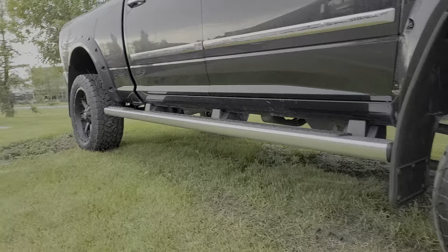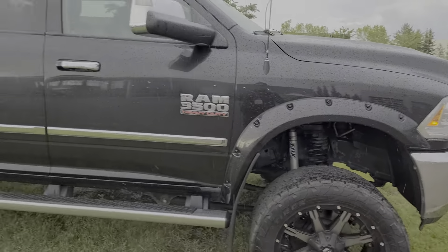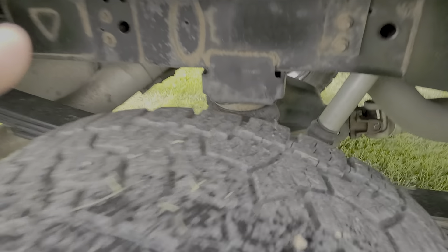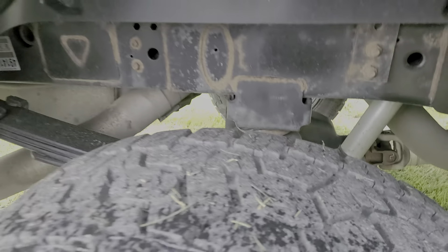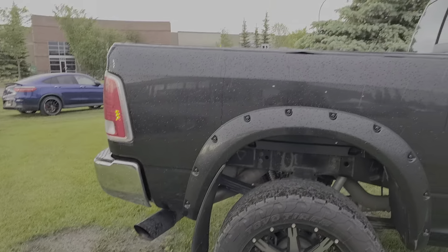The gold trim goes all the way to the end of the box. You've got the nice fender flares here front and back. That's your rear shocks right here. This truck has airbags, it has an onboard compressor, and it's a straight pipe truck.